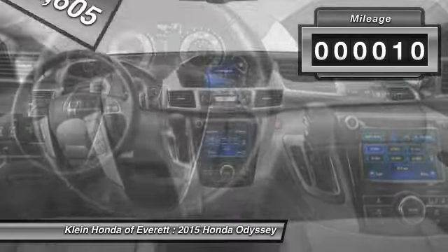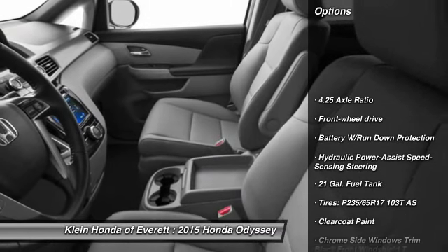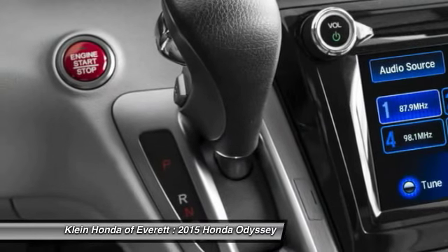This vehicle has less than 100 miles. Here are some of this vehicle's great options: anti-lock braking system, adjustable steering wheel, front wheel drive, power steering, driver airbag, aluminum wheels.